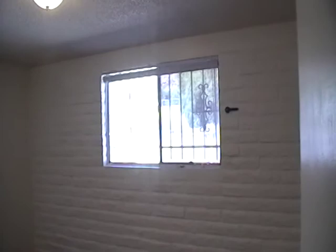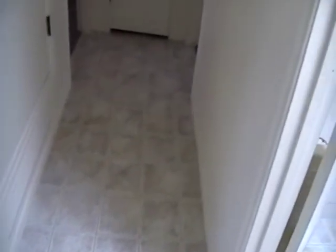Brand new carpeting. Brand new flooring throughout the home. This home does have AC. You have a little linen closet here at the end of the hallway. Here's the second bedroom, and directly across the hall is the master bedroom.